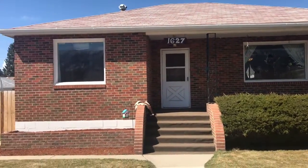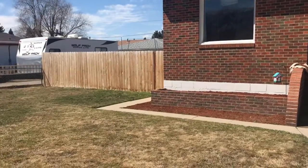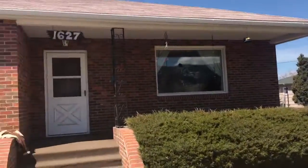Welcome to my open house, 1627 Farragut Avenue. Huge yard, four bedrooms.